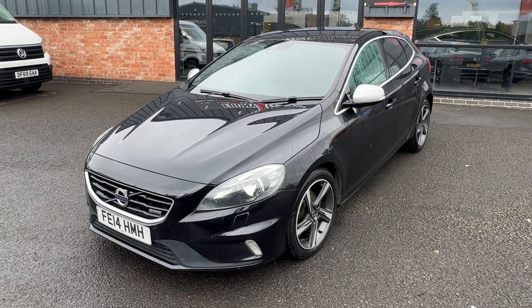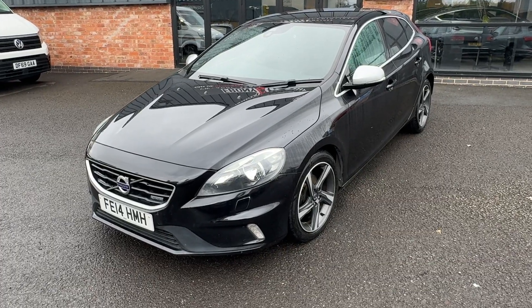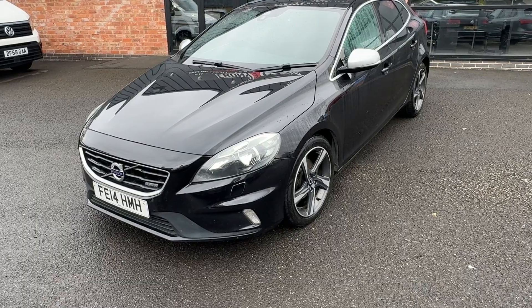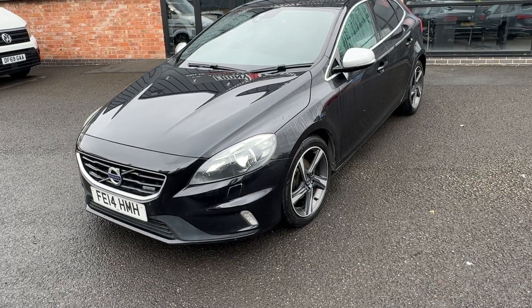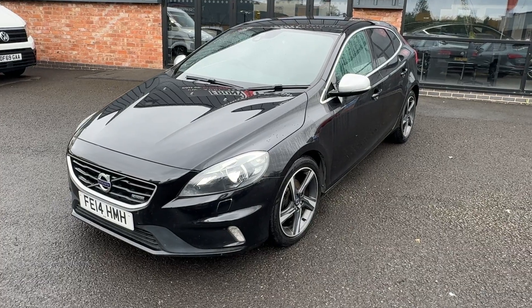Hi, good afternoon. I'm Ben from Ebony and Ivory Motors. Today I'm going to show you around this 2014, 14-plate Volvo V40 D2 R-Design, 1.6 turbo diesel, manual six-speed transmission, finished in pearl metallic black.